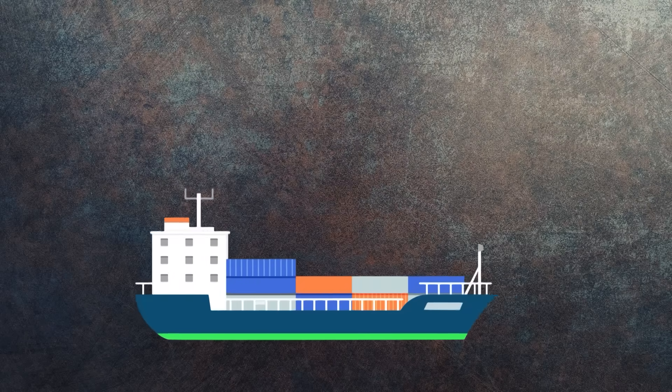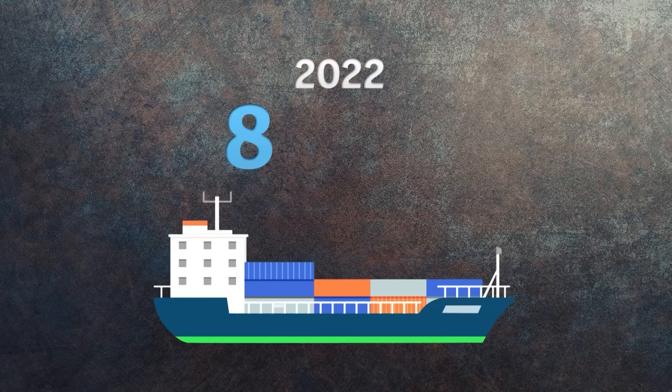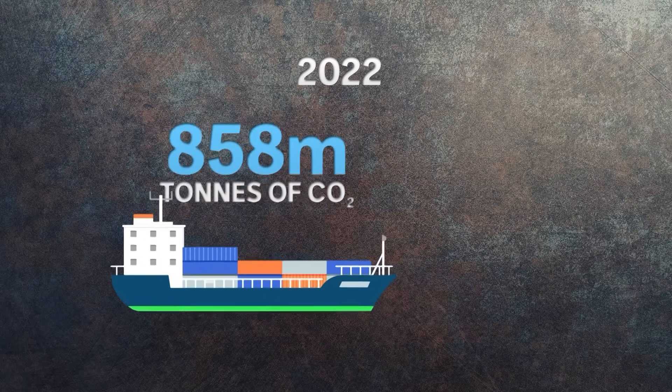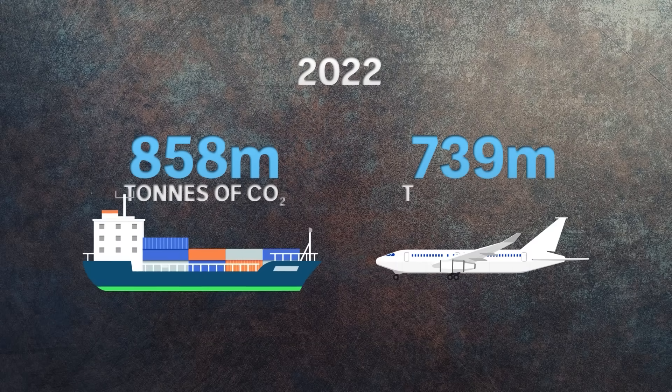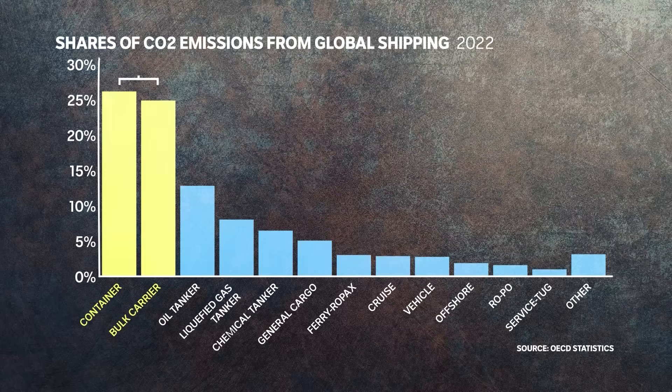The shipping industry is a major contributor of fossil fuel emissions. In 2022, an estimated 858 million tonnes of CO2 came from shipping, compared to 739 million tonnes from flying. But most of the emissions come from large cargo ships that burn dirty bunker fuel, with passenger ferries making up just 3% of shipping's overall emissions.